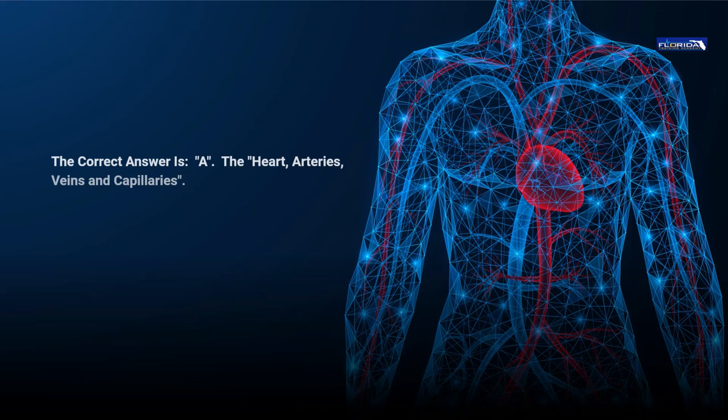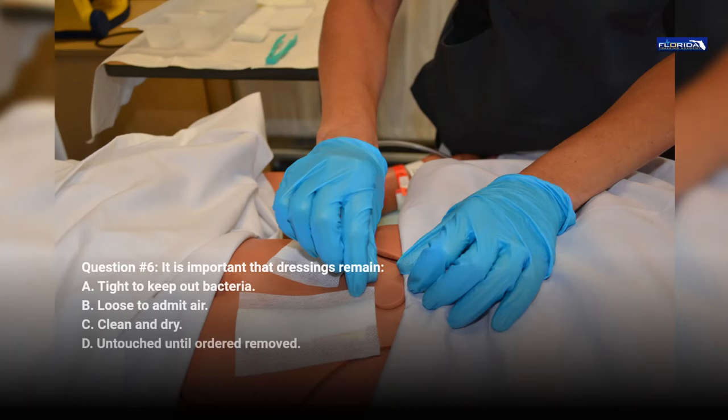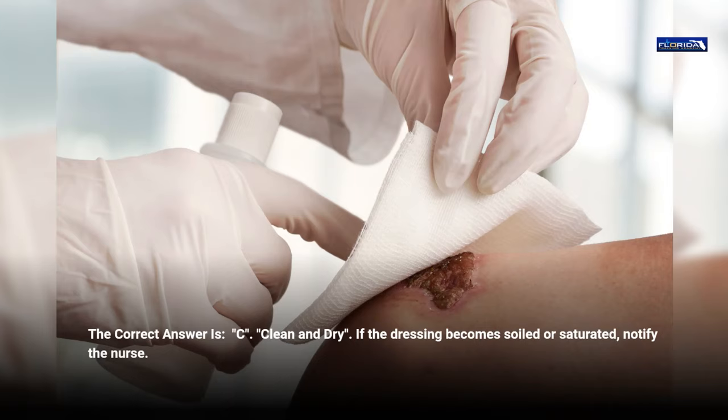Question 6. It is important that dressings remain: a. Tight to keep out bacteria. b. Loose to admit air. c. Clean and dry. d. Untouched until ordered removed. The correct answer is c, clean and dry. If the dressing becomes soiled or saturated, notify the nurse.